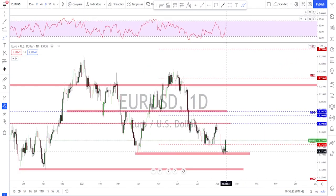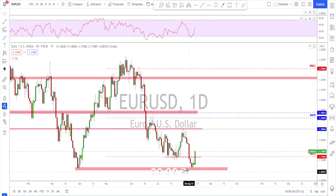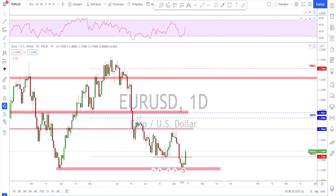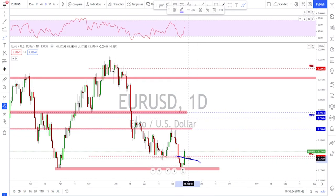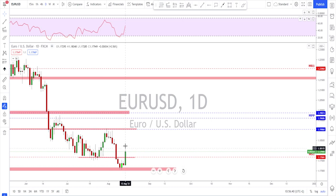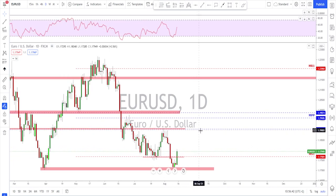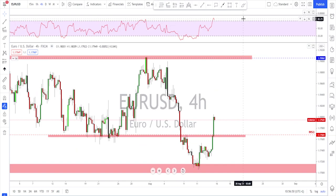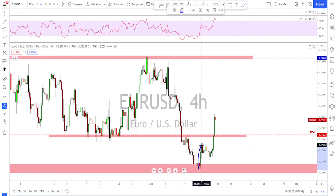EUR/USD had a nice bullish move on Friday — last week it moved very strongly after the retest of this area. The level got tagged, followed by a bullish engulfing candle, then an inside bar, and then Friday was a very strong move. This market re-entered above the support level, which means potentially we might see further upside.